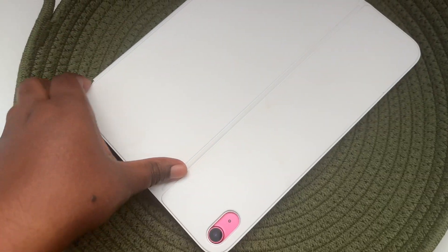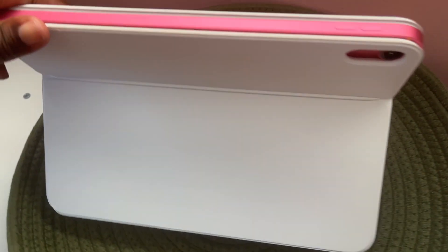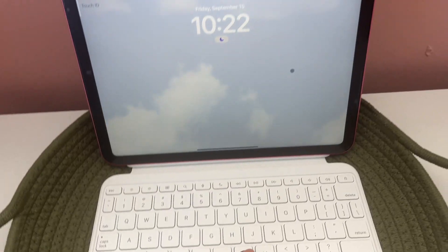First up, I have the Magic Keyboard case. It comes apart just like this and has a very sturdy kickback that holds it perfectly. This was absolutely a game changer for me. It is an investment — especially after you've spent a couple hundred dollars on the iPad itself and then have to spend one to two hundred dollars on a keyboard. But I am telling you, this thing literally changed my life.